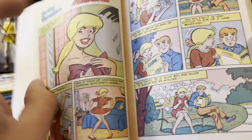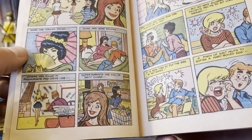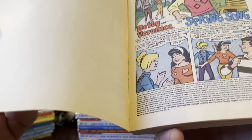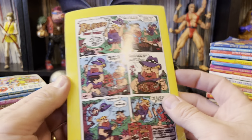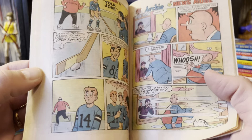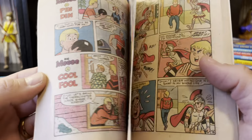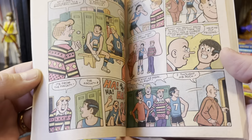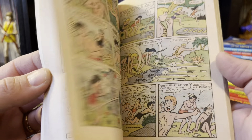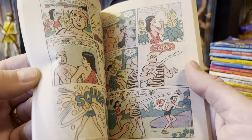Betty — this has got to be 80s Betty, that hair. I've seen some of these, I used to have a whole bunch. I came across them in a thrift store and the guy sold me all of them — I want to say for $1.50 a piece, and I walked away with a massive pile of them, probably $50 or $60 spent. Something like that.